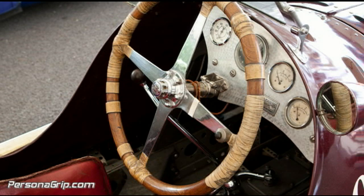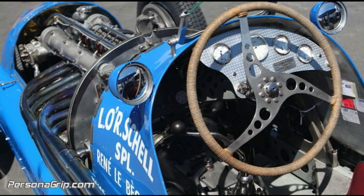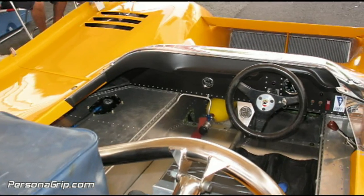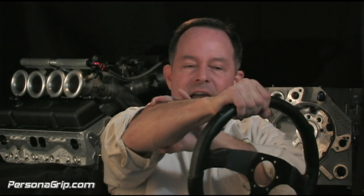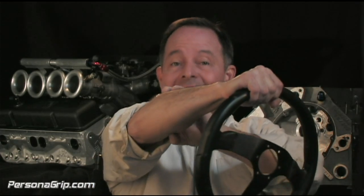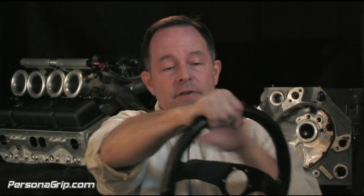Guys who were out there developing steering wheels at the time knew that. So what they wanted to do was increase the coefficient of friction between the hand and the wheel. Then came along leather, and what leather did was it gave it a breathable surface that did indeed give you a little bit better frictional coefficient, or grip, on the steering wheel. But you were still relying on friction, which meant you had to have grip tension on the steering wheel.